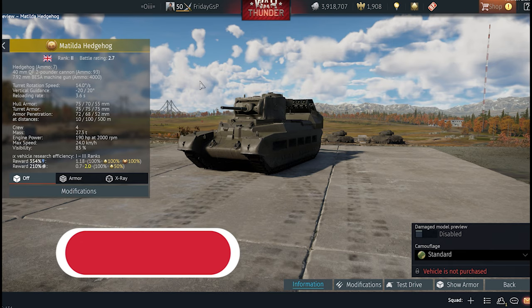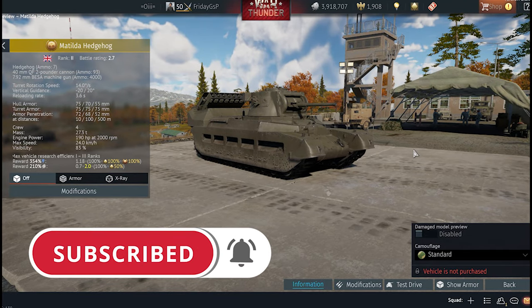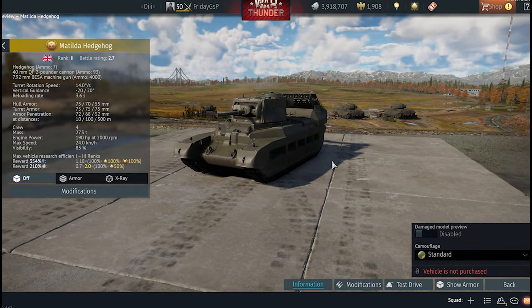The Matilda Hedgehog is the first vehicle you can get from the War Thunder Battle Pass. I made a very clear video about the Battle Pass — I'll link it in the info card right on top of this video, so check it out if you're interested. Today we are taking a closer look at the Matilda Hedgehog.